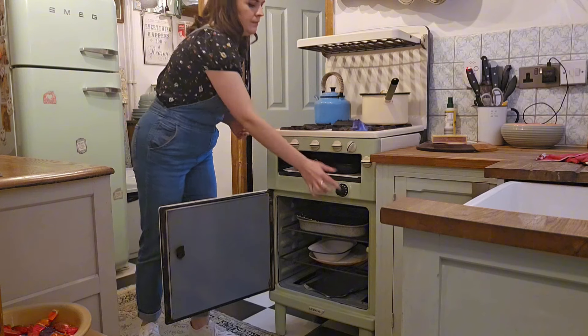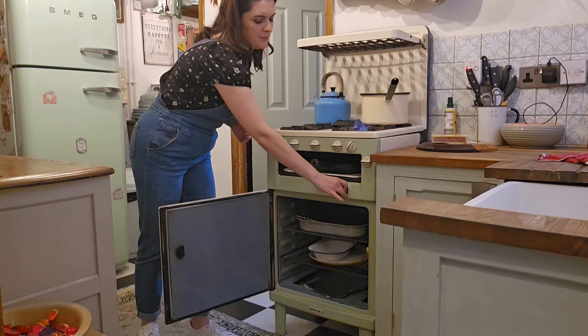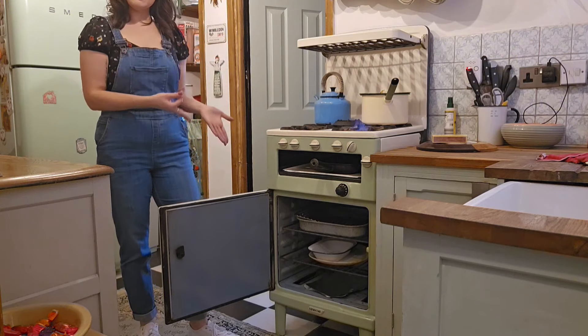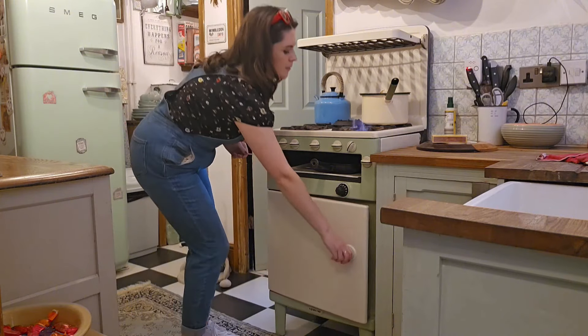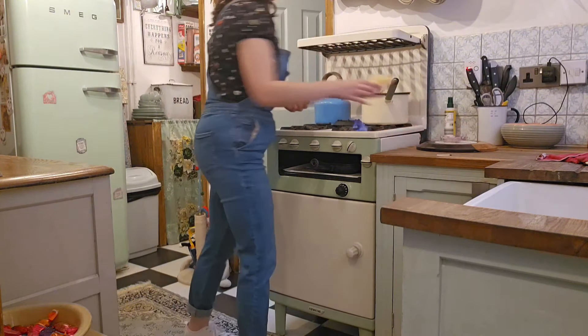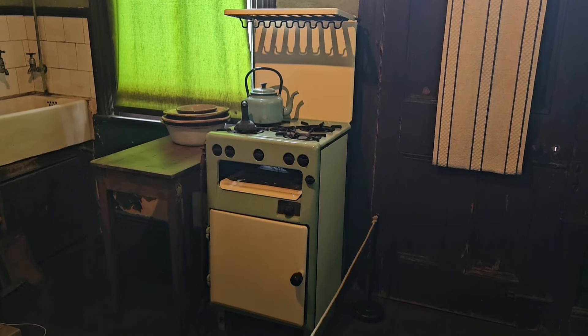All she needed was a replacement gas pipe and some light refurbishment, and she was good to go. Old things were built to last — she lights with a match and she has a hob, a grill, and an oven. Although small compared to modern day cookers, she cooks the best meals. And if you caught my tour of Mr. Straw's house — an unchanged property since the 1920s — then you may have seen my cooker's grandmother in their kitchen.